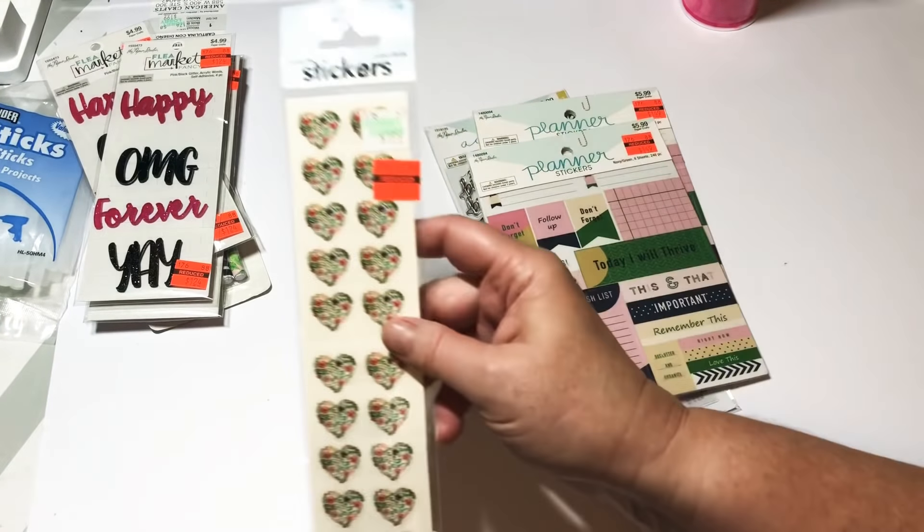These glitter acrylic words are dying for a dollar 24, and you get four in each pack, so you could really go far with this. I also grabbed these stickers — they were regular $1.99, for 49 cents. There's one sheet and it looks like there are 20 stickers in here.